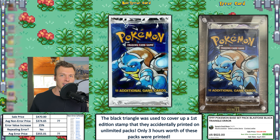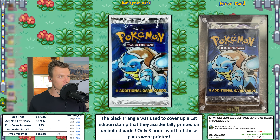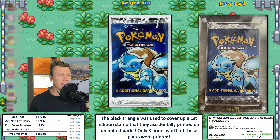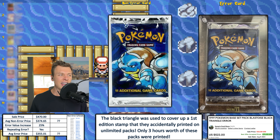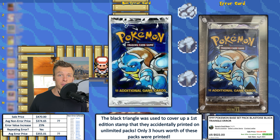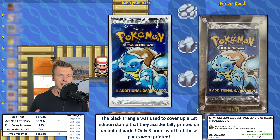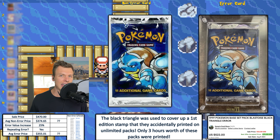A little advice: we have a couple of error packs this week. If you have one, don't open it. I don't think there's any value to opening them unless you're just rolling in the dough. The value is with these packs being sealed. This card was listed for $522 but had a best accepted offer price of $470. The average non-error price for a base set pack goes for around $375, and the triangle error price is $355 — so numbers are a bit skewed. The biggest takeaway is this sold for $470.